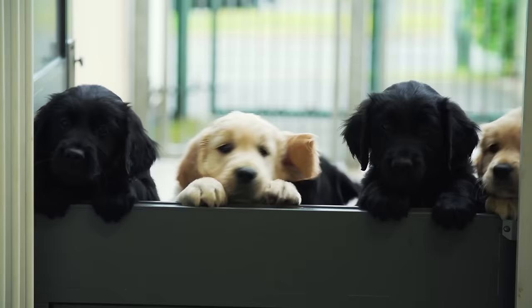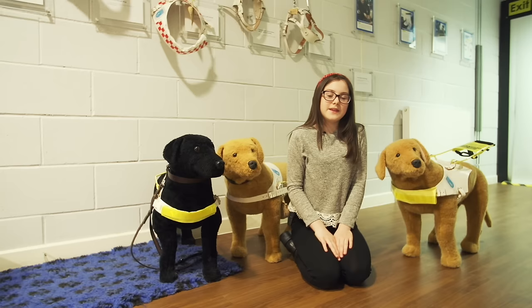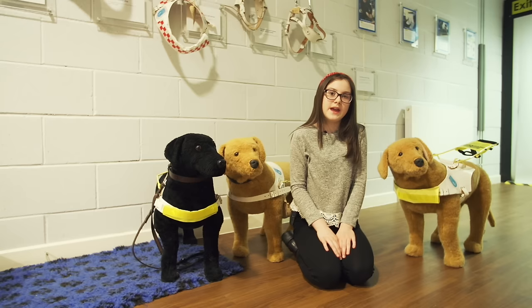When someone in the UK loses their sight, the charity works hard to ensure they don't lose their freedom by enlisting the support of a highly trained guide dog. The centre can breed up to 1,500 puppies a year, with up to 200 puppies here at any one time.